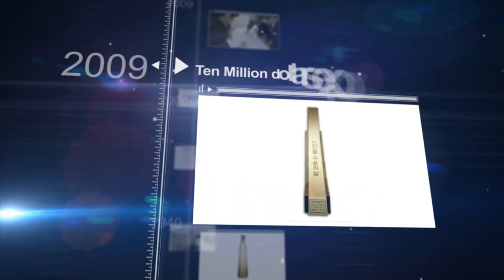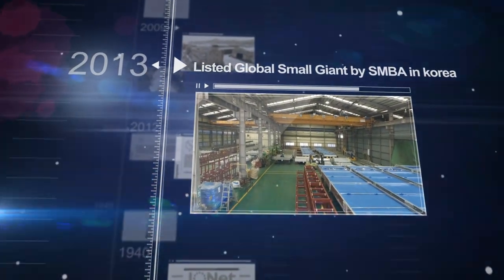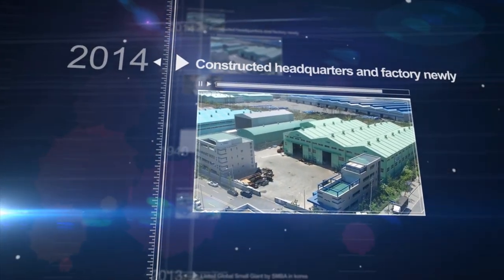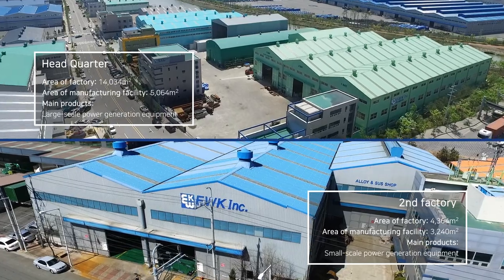We make a better future. For stable production lines and manufacturing large equipment, EWK Incorporated constructed its headquarters and factory in 2014. A second plant for small equipment production is also in operation.